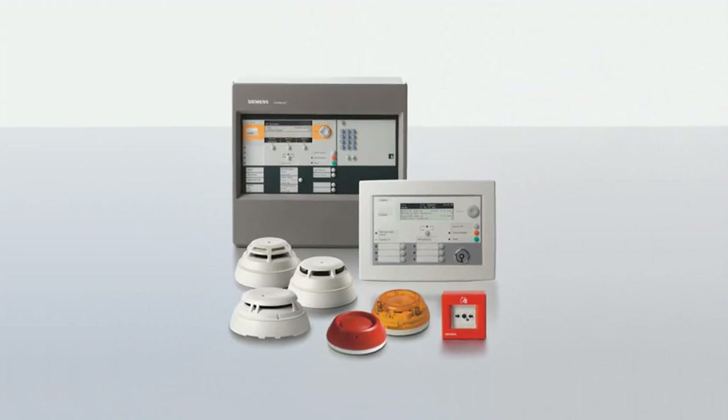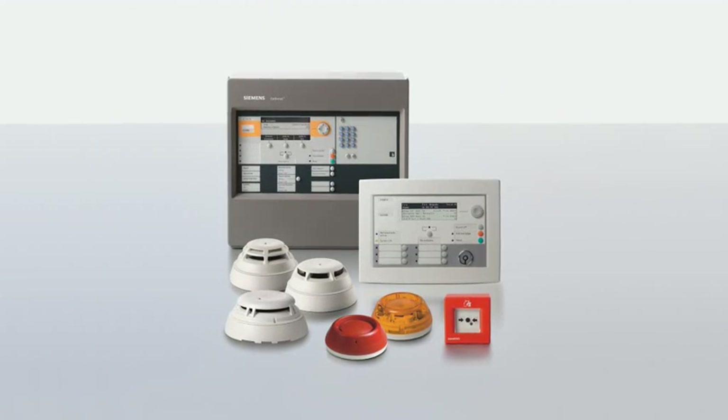Cerberus Pro — the powerful, flexible, fast and reliable fire detection system.